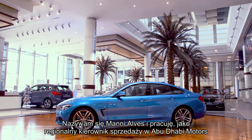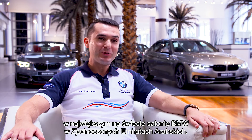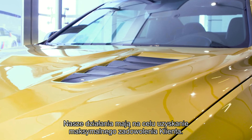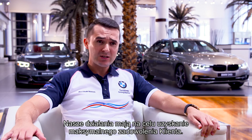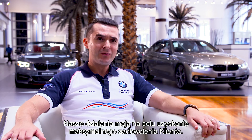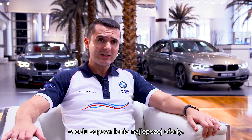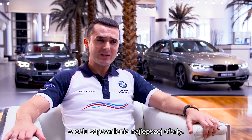My name is Manny Alves and I'm the Regional Sales Manager at Abu Dhabi Motors, the largest BMW Group facility in the world, based in the United Arab Emirates. We hold our customers' best interest in all the decisions that we take, and we have an exceptional combination of cars, parts and accessories in order to ensure a premium ownership experience.